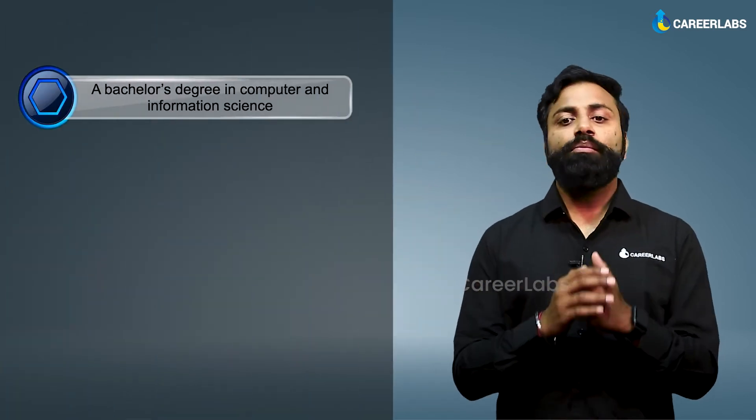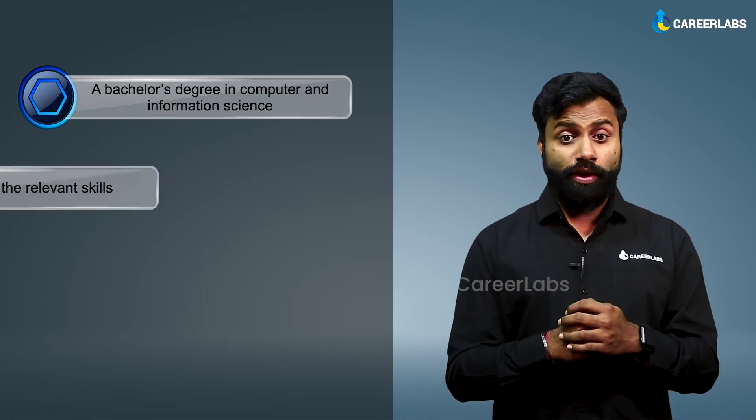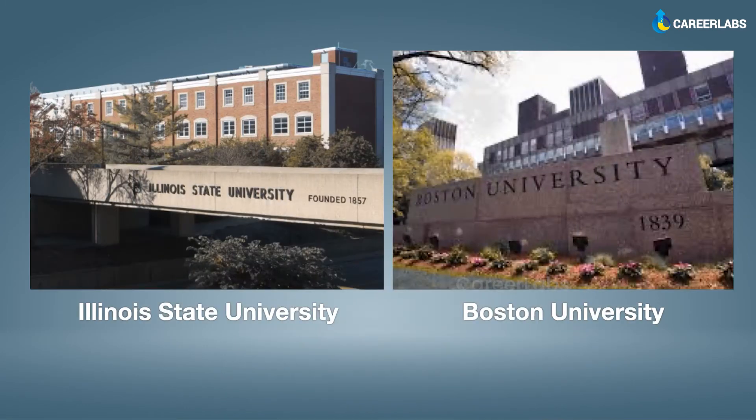Now coming to degrees and certifications, obviously a bachelor's degree in computer science, programming, or a related field is preferred. And if you want to look out for higher studies options, there are plenty of options available from top schools like Carnegie Mellon, MIT, Stanford, Berkeley, from Illinois State University, Boston, Colorado, and even a lot of colleges here in India.